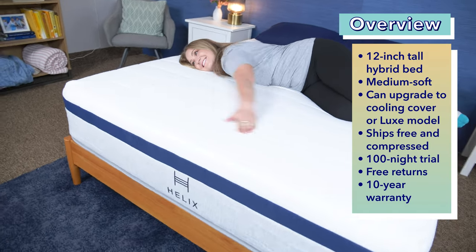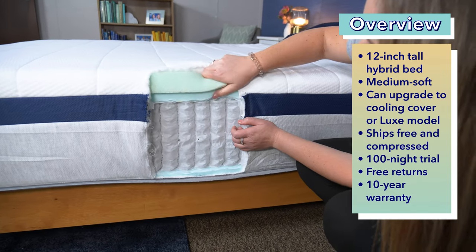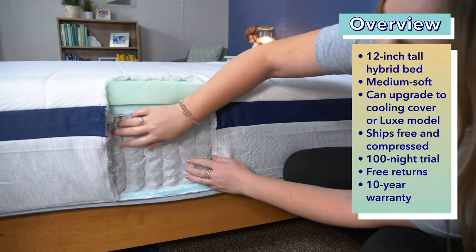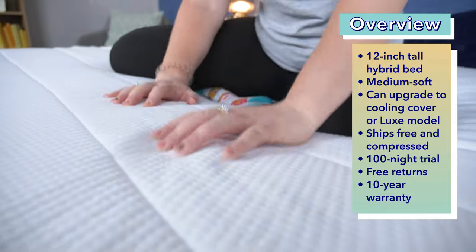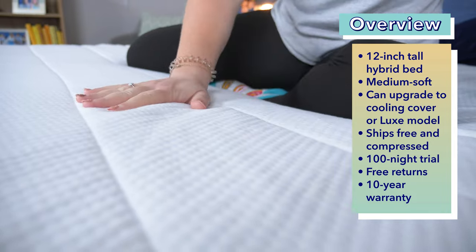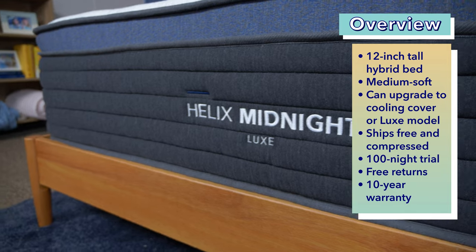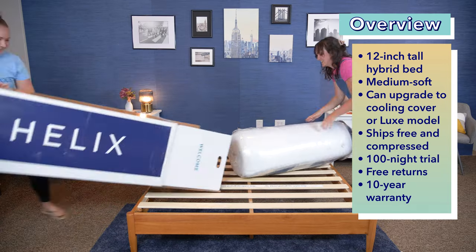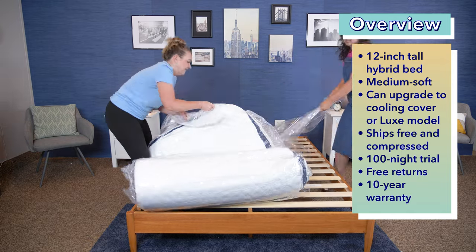The Helix Midnight is a 12-inch tall hybrid mattress, so it has foams on top for pressure relief and coils on the bottom for support and airflow. I consider it to be medium soft. It sleeps pretty cool with the soft breathable cover it comes with, but you can also upgrade to a cooling cover if you sleep extra hot. You can also upgrade to the Helix Midnight Luxe version, which comes with a quilted pillow top for extra cushioning.